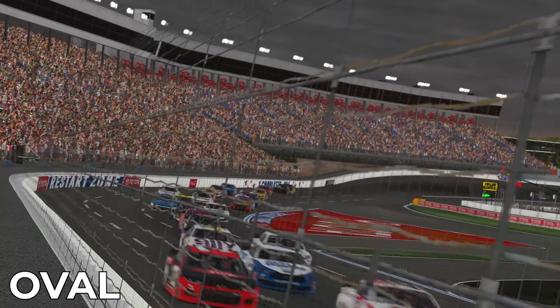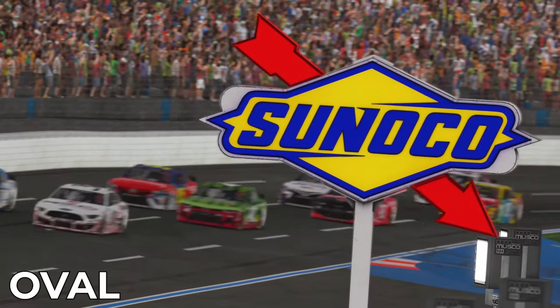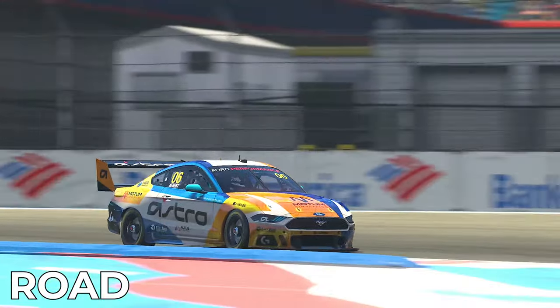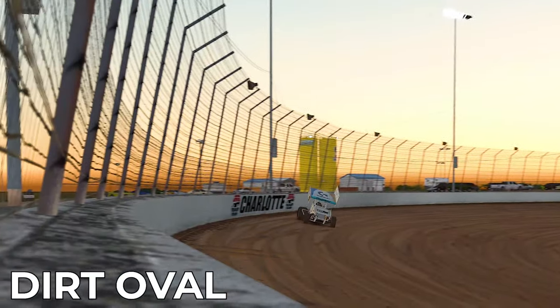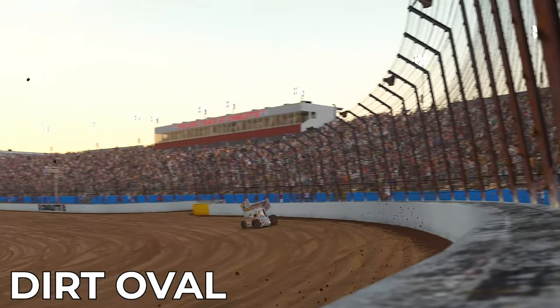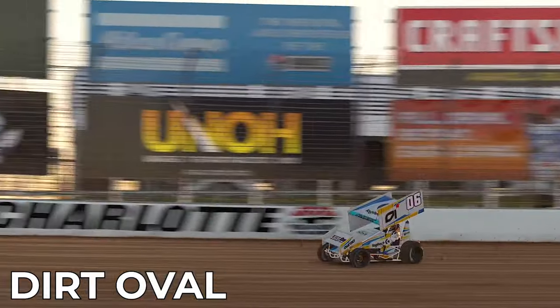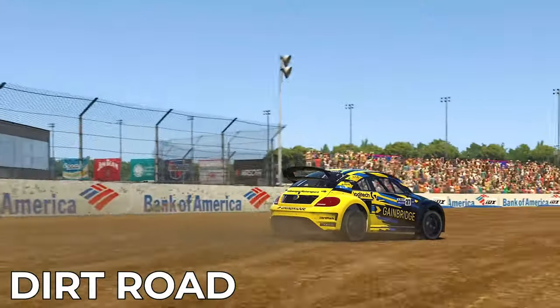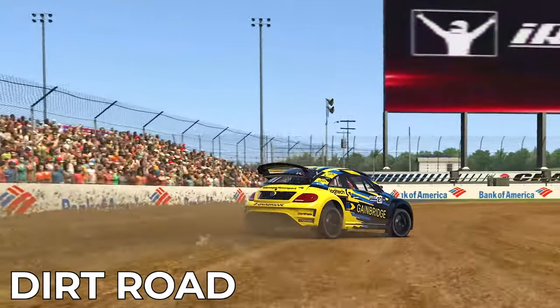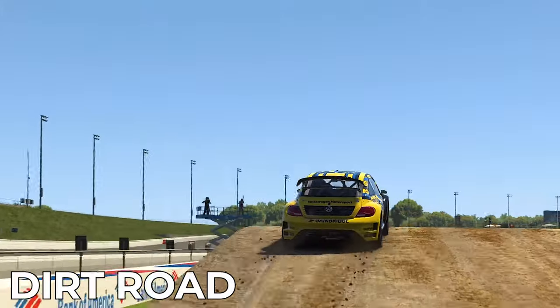There is the high speed 1.5 mile speedway with 24 degrees of banking for those who prefer the oval license, the tight and technical oval layout for those on the road license to attack, and the dirt track at Charlotte located just outside of the main speedway also features in iRacing for those who like turning left and throwing some dirt around. And then in Season 1 of the 2021 build, iRacing completed the full house with a fictional dirt road layout being brought to the simulator.